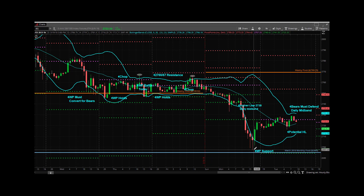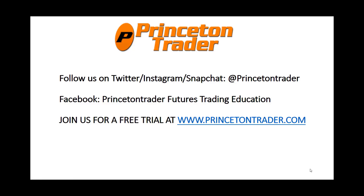Sign up and come check it out. We look forward to seeing everybody there — 4:15 Eastern Time, Trader Psychology: Avoiding Trader Self-Sabotage. Everybody have a great day. We'll do a mid-day update and a wrap-up over on social, and I will talk to you then. Trade them well. Follow us over on Twitter, Instagram, and Snapchat at PrincetonTrader. Check us out on Facebook, and join us for a free trial at www.princetontrader.com. Trade them well.